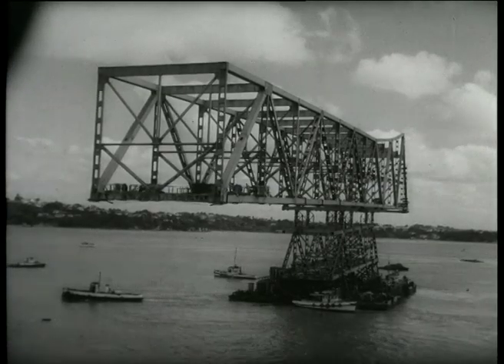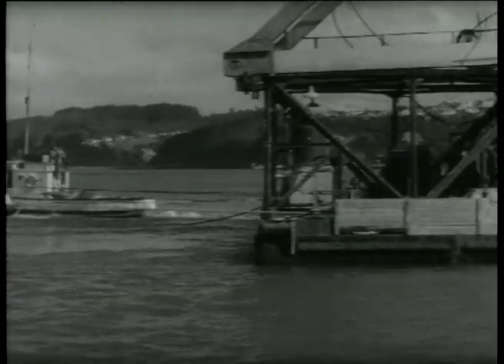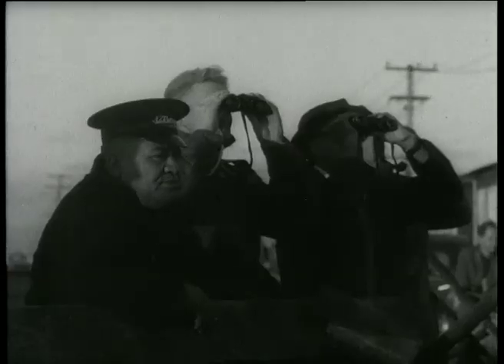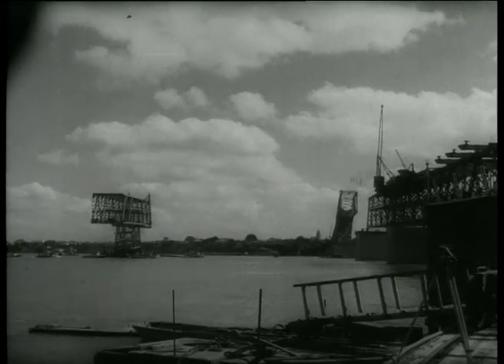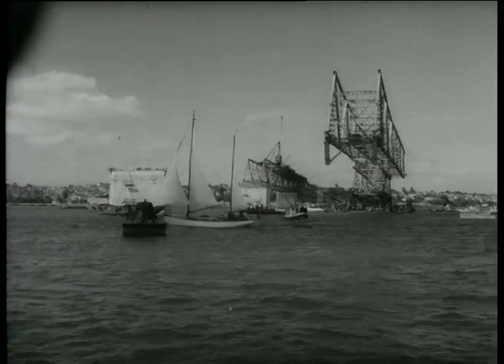The 580-foot span sits on a carrier section which sits on two barges. Moving the steel giant is a delicate, dangerous business that keeps each engineer and workman on his toes. Four hours after float-off, the span lies moored opposite its final resting place. Tomorrow's high tide will help float it into position.